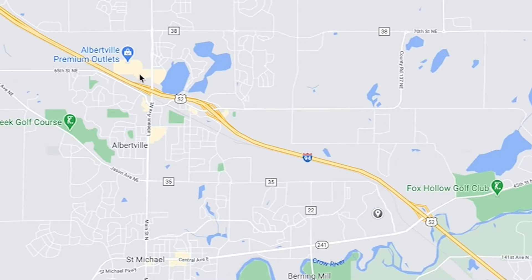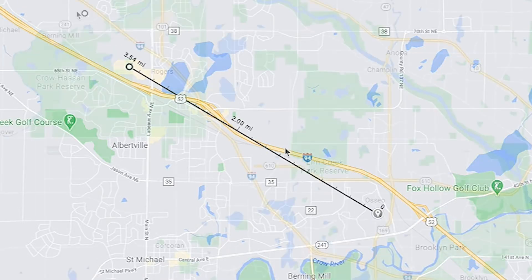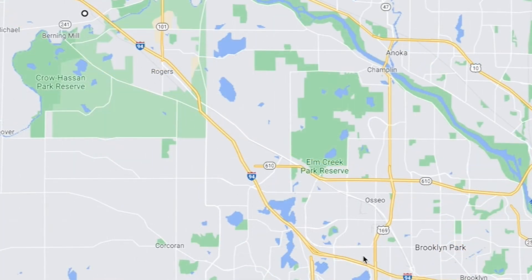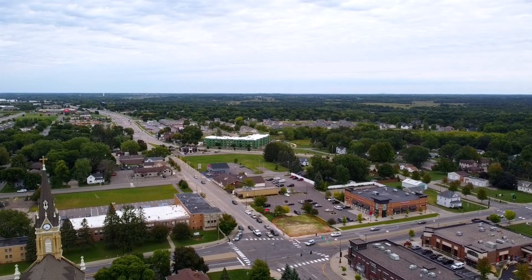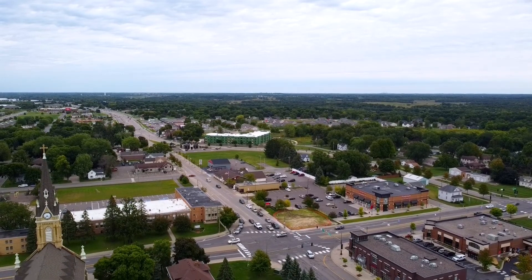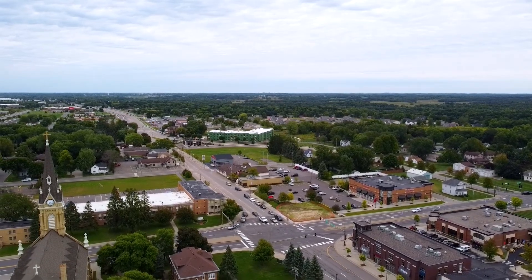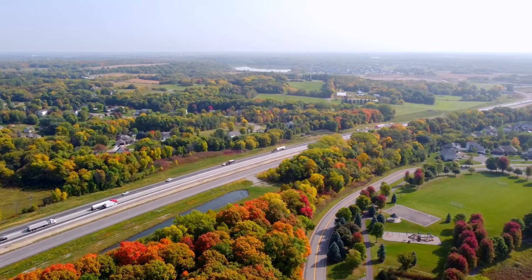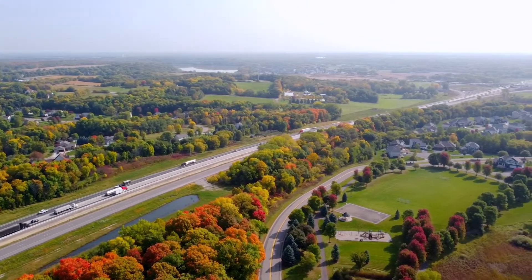If you're looking for great shopping, head five miles west to Albertville Premium Outlet Mall, or head east for about 10 minutes and end up in Maple Grove for even more dining and shopping options. Just a few miles from The Preserve neighborhood in downtown St. Michael, you'll find a grocery store, a deli, a local hardware store, as well as a variety of churches and dining options.